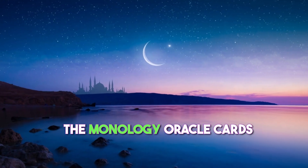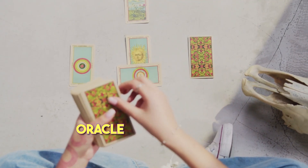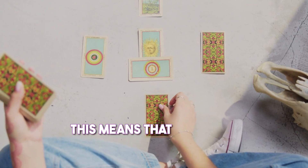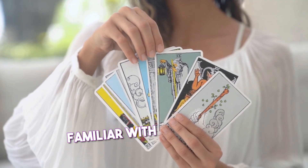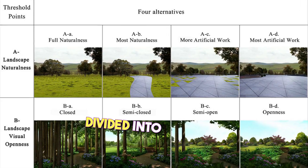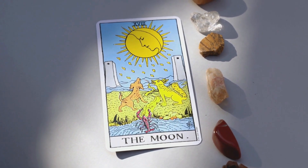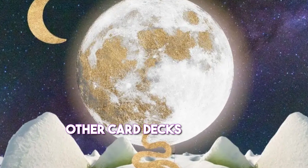The Moonology Oracle Cards are based on Yasmin Boland's system of moon astrology, while the Queen of the Moon Oracle Cards are not based on any specific system. This means the Moonology Oracle Cards may be a better fit for people already familiar with moon astrology. The Moonology Oracle Cards are also divided into four suits — the moon, the sun, the stars, and the earth — which can be helpful for people familiar with tarot or other card decks that use suits.